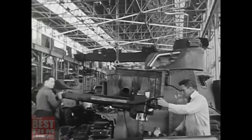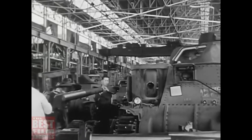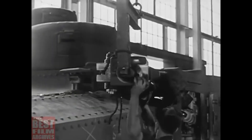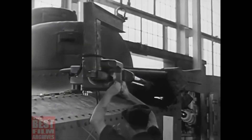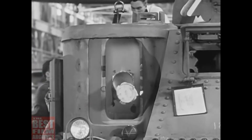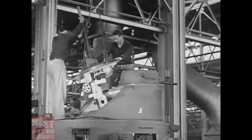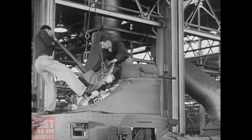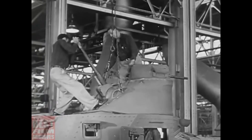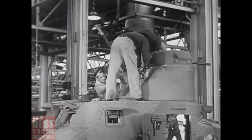The 75 millimeter cannon adds to the tank a weapon capable of firing high explosive shells, shrapnel and smoke shells. It furnishes direct light artillery support for tank and other mechanized units, making a fearful dreadnought of destruction, a rolling fort to challenge the aggressors. Massive steel turrets, mounted 37 millimeter gun, hurling armor-piercing projectiles — adding still more power, deadly on the ground, deadly in the air when used for anti-aircraft work.